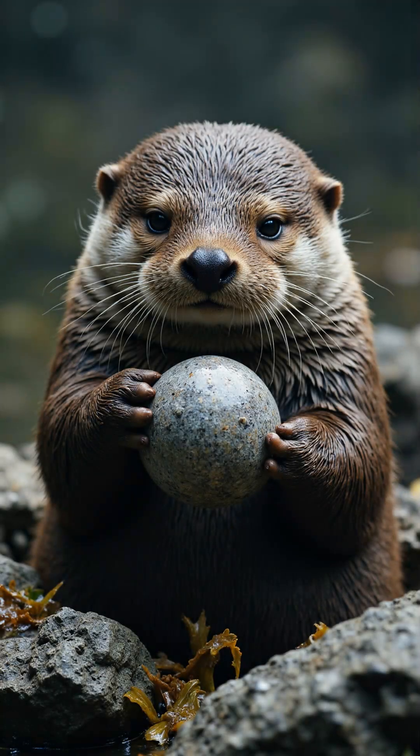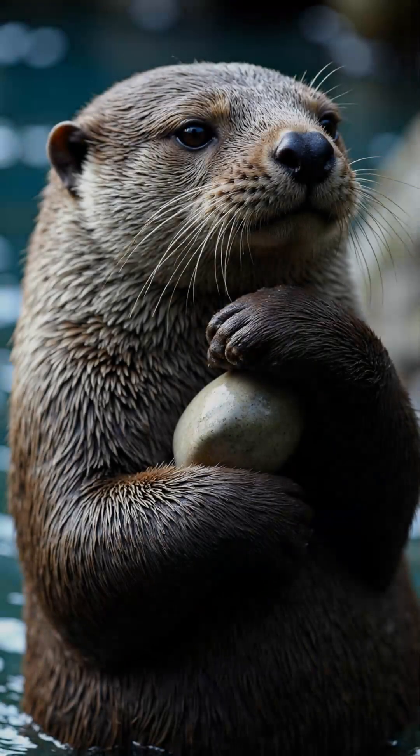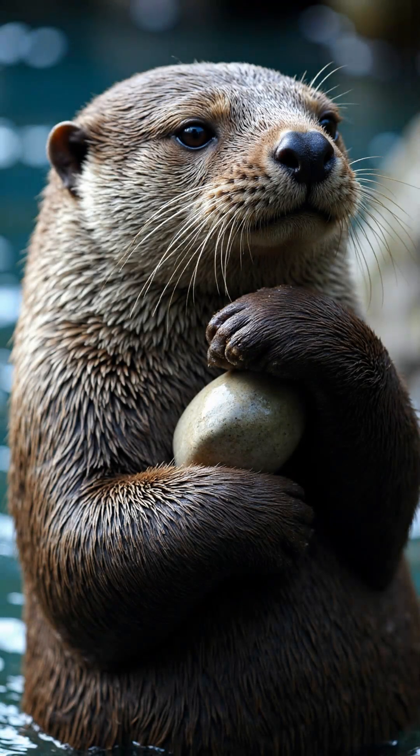Sea otters use rocks as tools to open shells. They eat clams, crabs, and sea urchins. Otters keep their favorite rocks in armpit pouches.